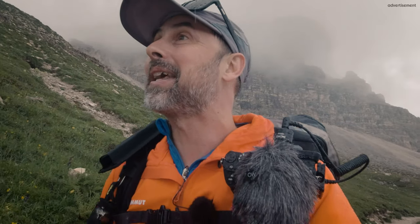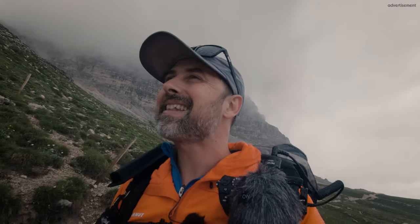Hi my friends, very nice to see you. I'm super excited today because I'm back to the Dolomites, back to Dracime. I have some great ideas for some amazing photographs. The weather is a little bit tricky, I have to say, but I will try to make the best out of it.